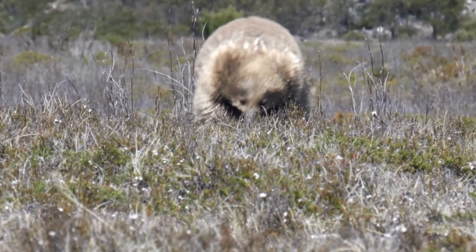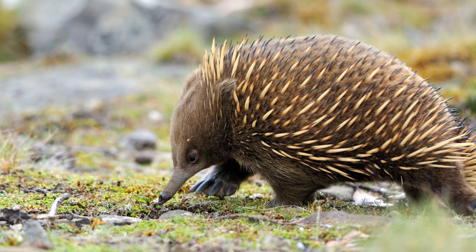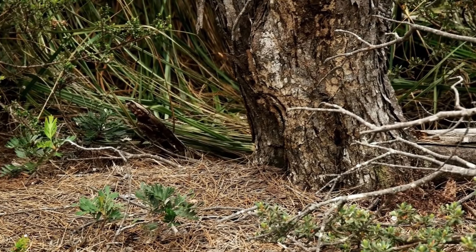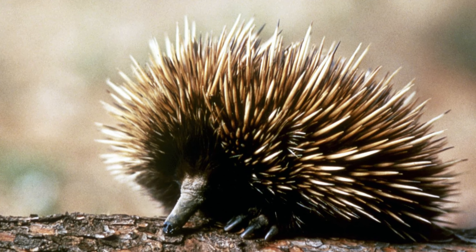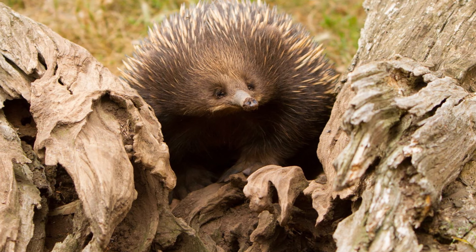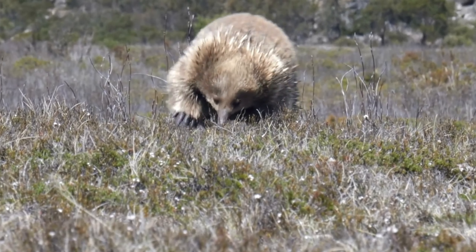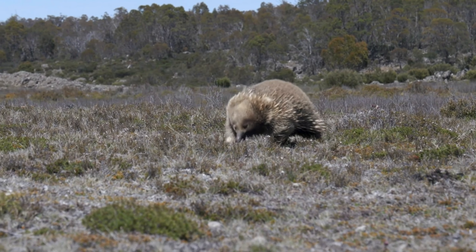Number 2: The long-nosed echidna, also known as the spiny anteater, shares a similar appearance and size to other echidna species but is distinguished by its long and slender snout. Their elongated and pointed snout aids in easy prey capture underground. Their body is covered in brown or gray fur, often adorned with small spines along the back. Long-nosed echidnas typically measure between 30 to 45 centimeters in length and weigh between 2 to 5 kilograms. They have short and powerful legs with sharp claws, facilitating burrowing and movement in the soil. They primarily inhabit pristine forests, dense bushlands, and grasslands in Australia, preferring environments with soft soil and abundant vegetation.